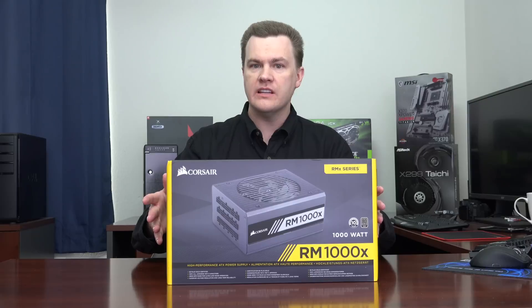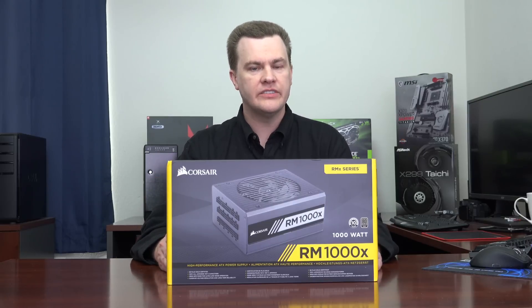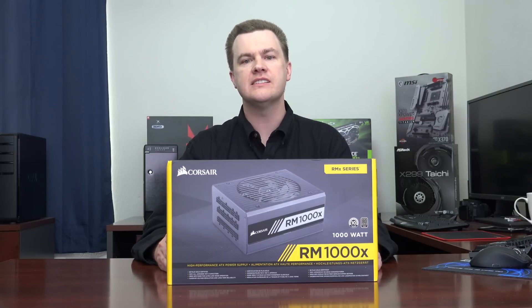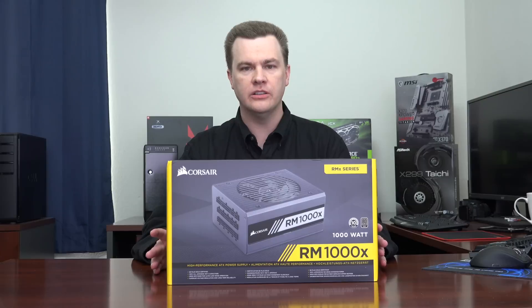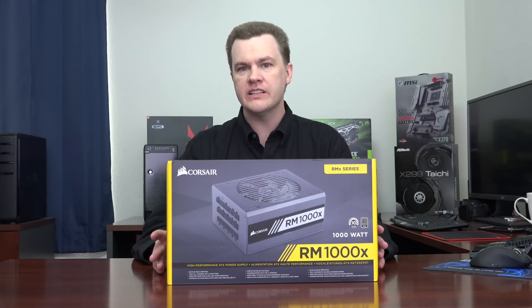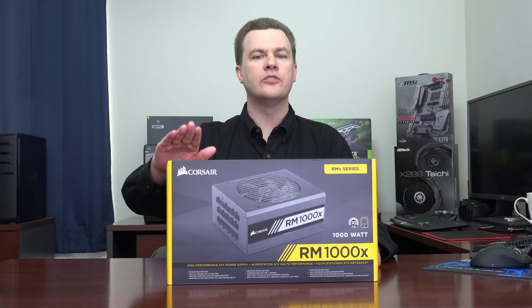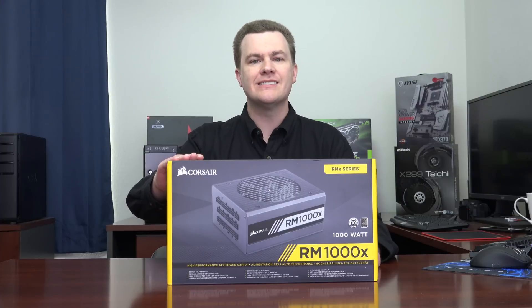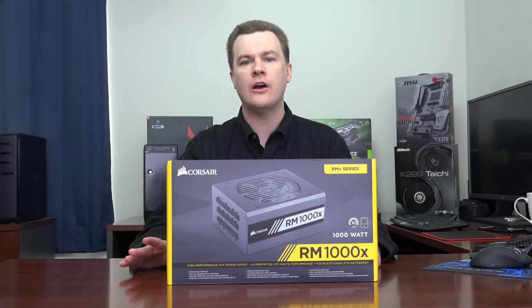Now who does not need one of these? If you are building a system with an i7 7700K or a Ryzen 7 1700X with any single graphics card, this is way overkill. Even if you're getting an RX Vega 64, this is still overkill. The 750 watt version of this power supply is $60 less expensive and absolutely provides all the power you need for that.